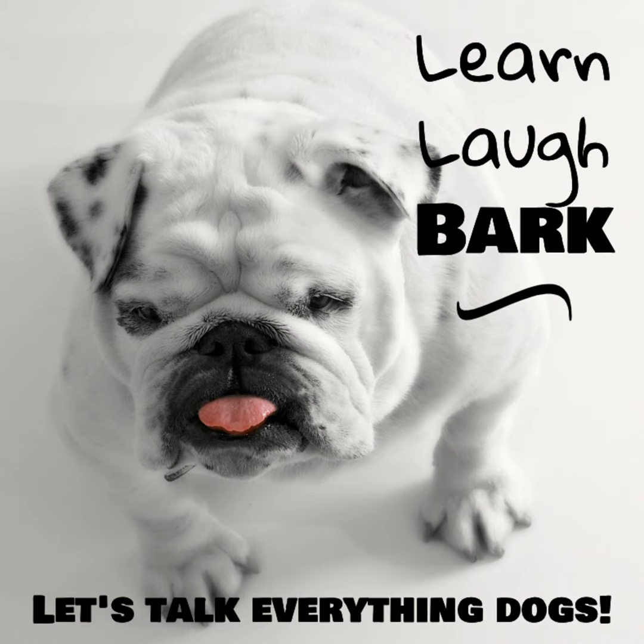Welcome to this week's episode of the Learn Laugh Bark podcast. I am your host, Jake from ondogtrainingacademy.com. I'm really excited to go over this because I do think this is an area that's somewhat covered, but not enough. We get a lot of clients asking us: what the heck am I supposed to get for my dog, and how do I know I have everything?